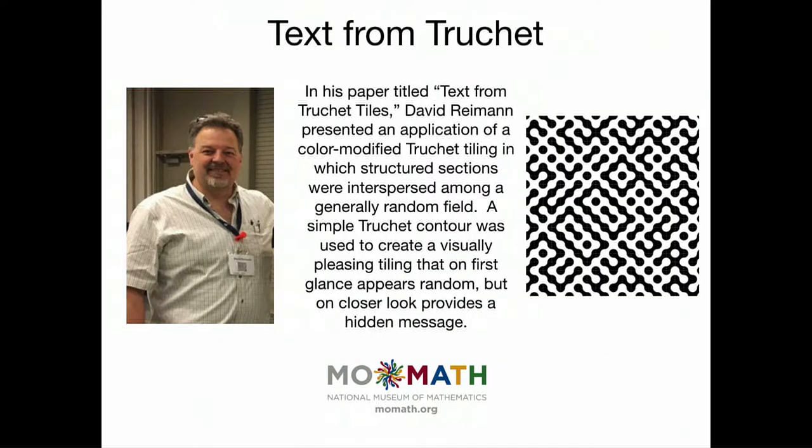David Ryman also came up with another idea. If you look at the tiling on the right side, at first it might look like a random truchet tiling. But if you look more carefully, you can see the numbers 2009 — the year that Dave Ryman presented a paper on this at the Bridges Conference.